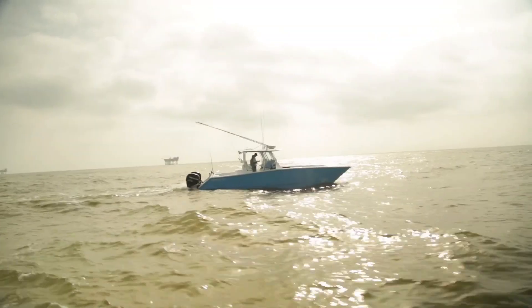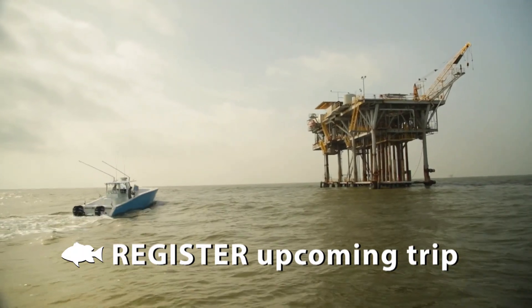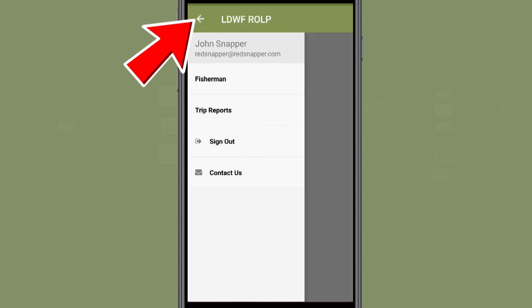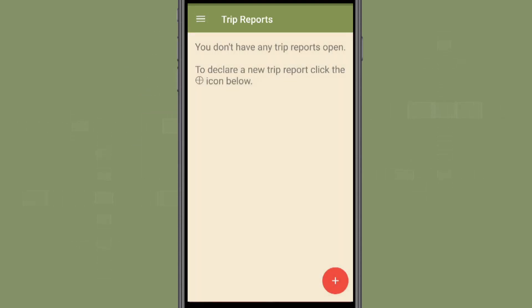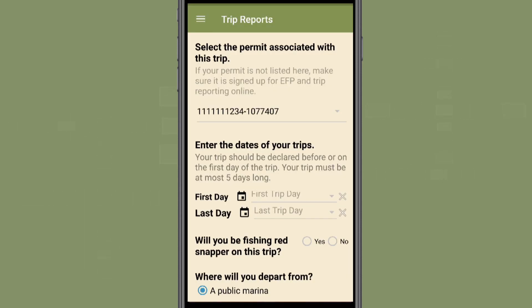Anglers intending to report their catch must declare or register their upcoming trips prior to leaving the dock. To do this, select the drop-down menu in the top left corner and select Trip Reports. To register a new trip, select the red button at the bottom right. Only one member of the fishing party should declare a trip and then report to avoid duplication. This will take you to the Trip Reports portal, where you will add information about your upcoming trip.